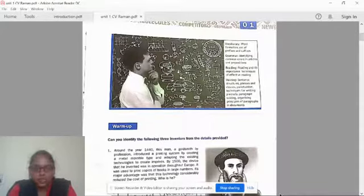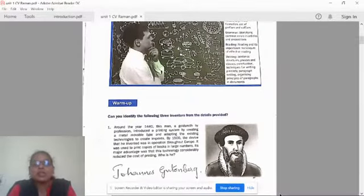First one: around the year 1440, this man, a goldsmith by profession, introduced a printing system by creating a metal mobile type and adopting existing technologies to create imprints. By 1500, the device he invented was in operation throughout Europe, used to print copies of books in large numbers. Its major advantage was that this technology considerably reduced the cost of printing. He is none other than Johannes Gutenberg, who invented the printing press.